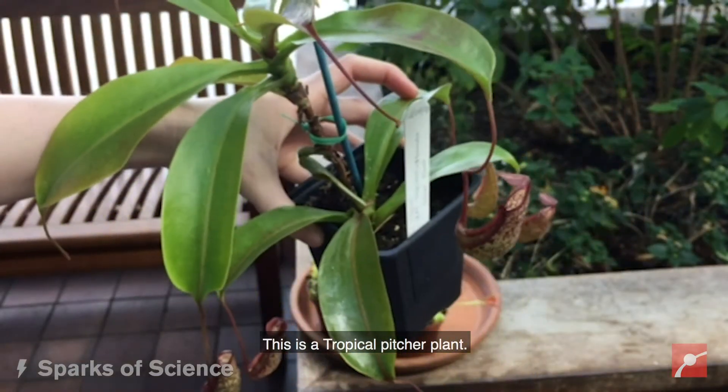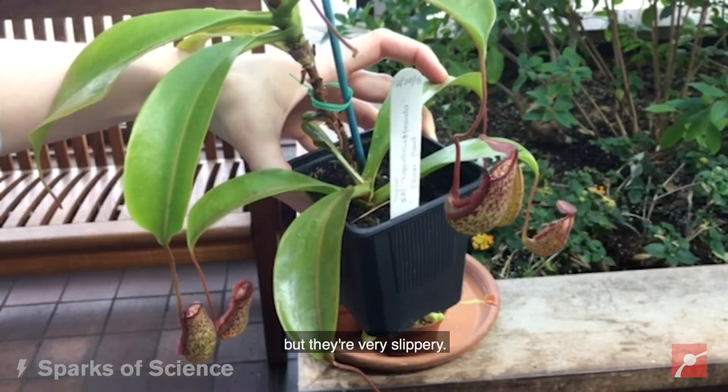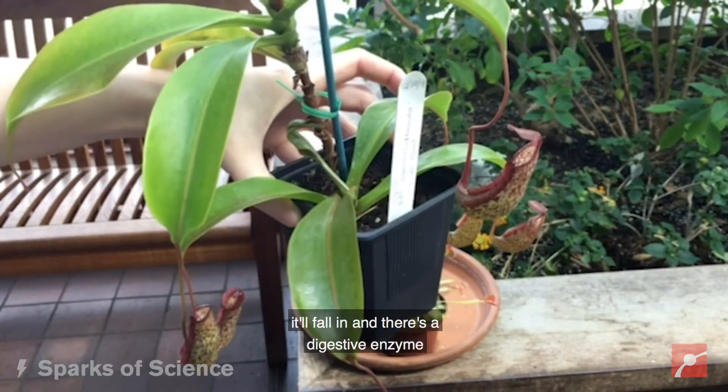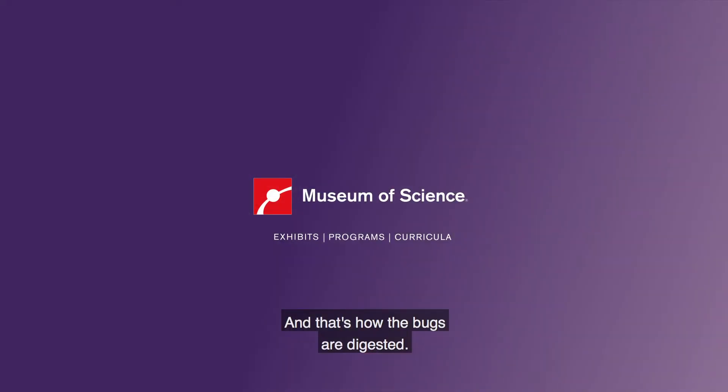This is a tropical pitcher plant. The pitcher plants have a sweet nectar on the inside, but they're very slippery. So when a bug is attracted, it comes and lands inside or on the rim. It'll fall in and there's a digestive enzyme in the bottom of those pitchers, and that's how the bugs are digested.